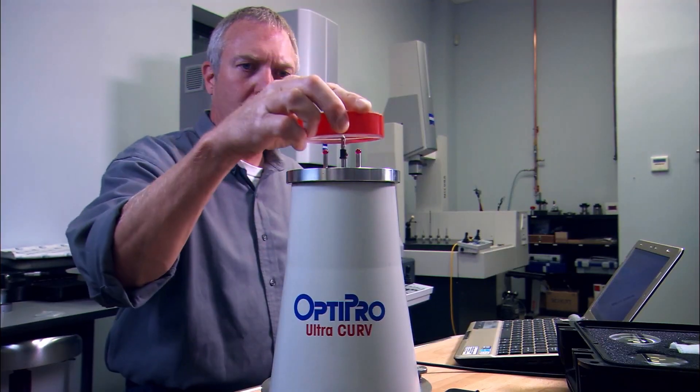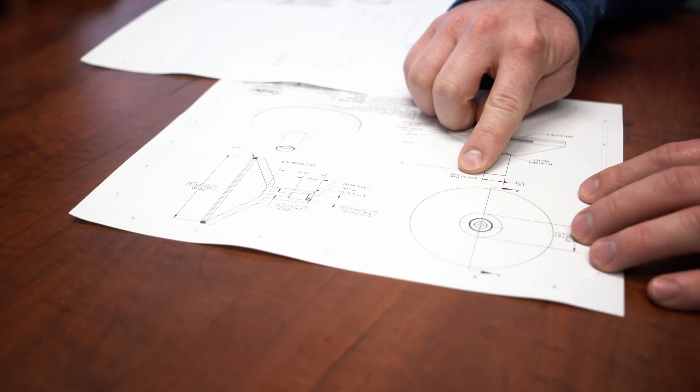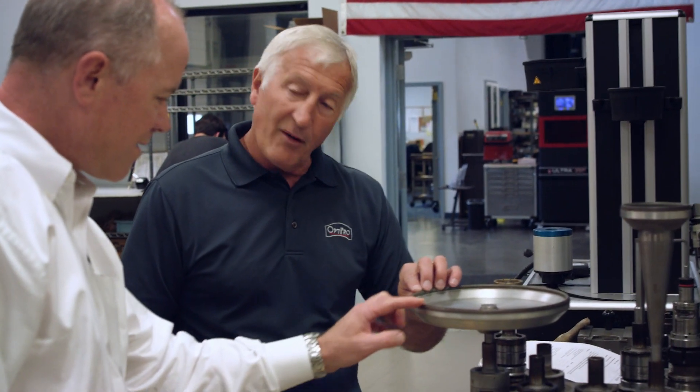OptiPro has been around since 1982 and in the late 80s we got an opportunity to work with Eastman Kodak Company and the University of Rochester and Epoma to develop new grinding and polishing technology for precision optics.